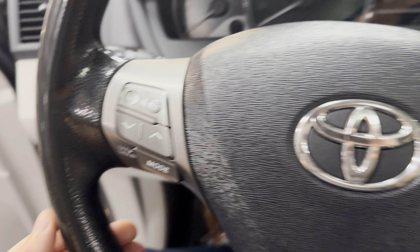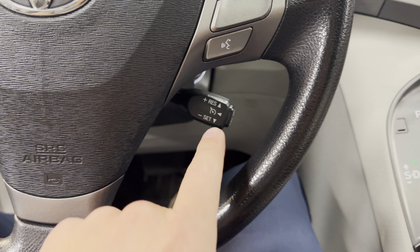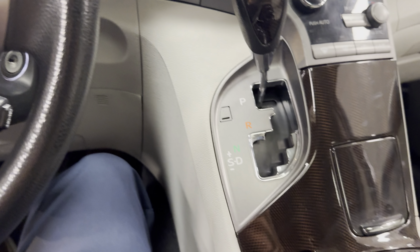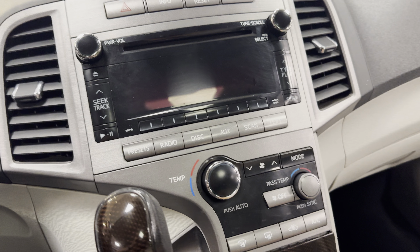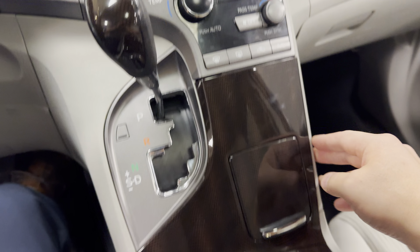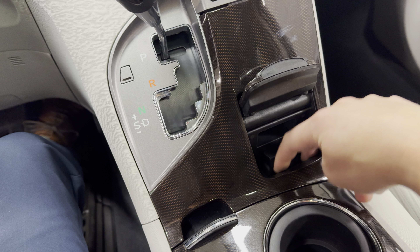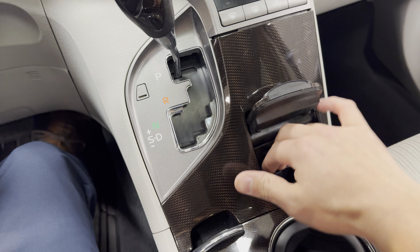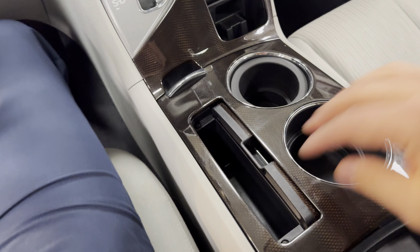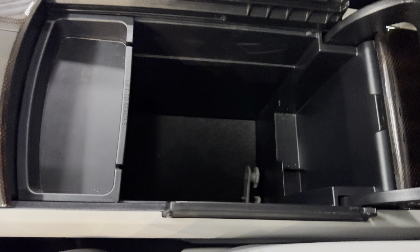Automatic headlights, fog lights, steering wheel mounted controls for music and Bluetooth, cruise control. Good amount of storage in the vehicle too. There's a nice little spot to store your phone — I tried it out with my iPhone 15 and it fit nicely in there, or you can stick it in the center console that pops up.